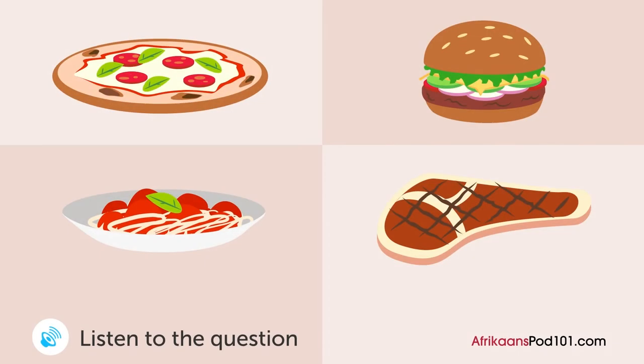A man and a woman look at a menu in a restaurant. Wat gaan die man bestel? Wat gaan jy bestel? Die pizza lyk heerlik — ek denk dis wat ek gaan bestel. Ek het gister pizza gehad. Ok, wat van een hamburger? Klink goed. Ek denk dis wat ek sal bestel.